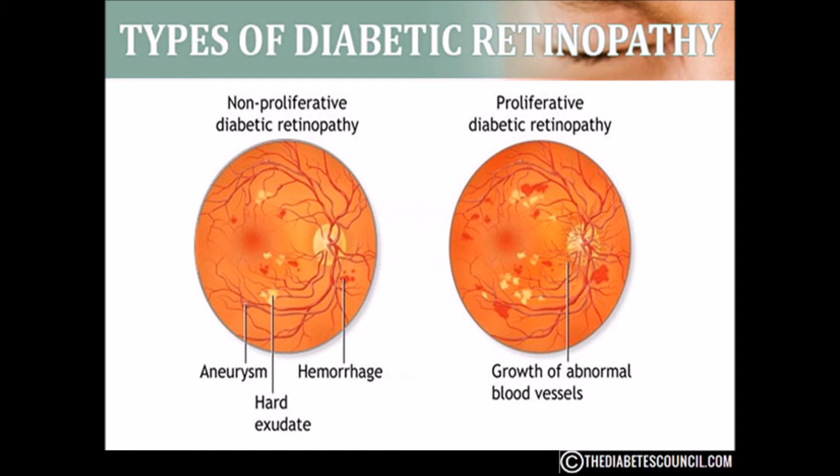There is also PDR — proliferative diabetic retinopathy — which is the more advanced stage of diabetic eye disease. It happens when the retina starts growing new blood vessels, a process called neovascularization. These fragile new vessels often bleed into the vitreous. If they bleed a little, you might see a few dark floaters; if they bleed a lot, it could block all your vision. These new blood vessels can also form scar tissue, which can cause problems with the macula or lead to a detached retina.